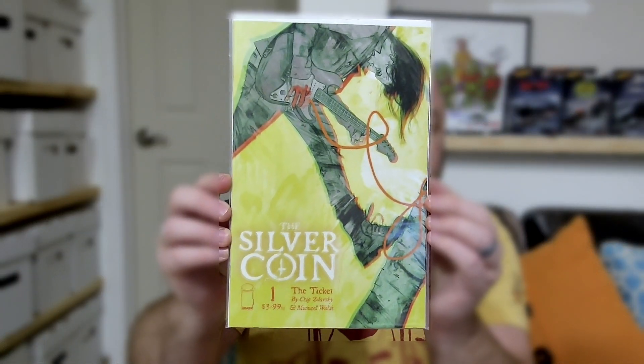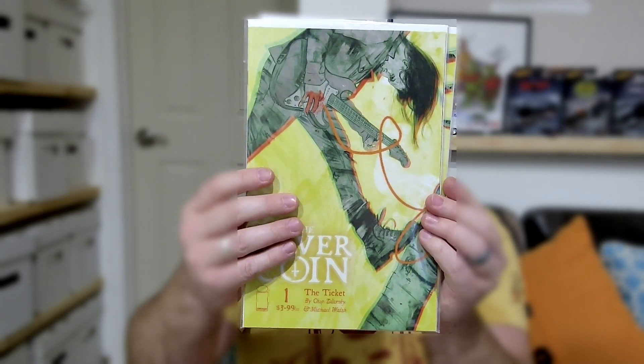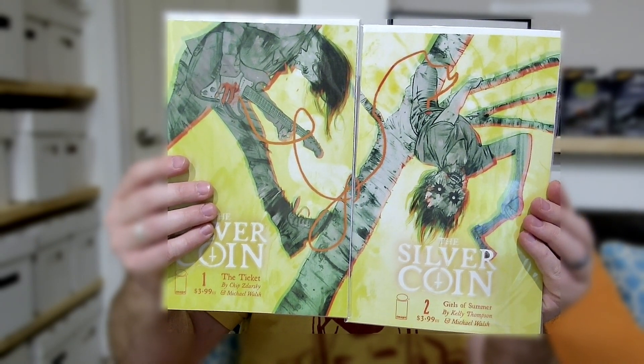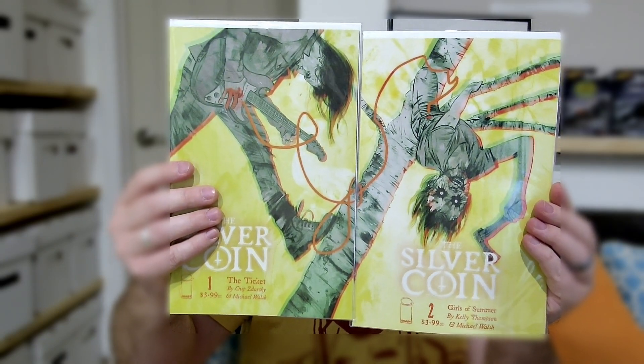I'm cheating a little bit on this one, but it's worth it — I promise you. This is going to be Silver Coin 1 and 2. And these are the B covers. So here's 1, and then here is 2. Connecting cover set right there.